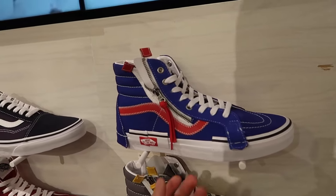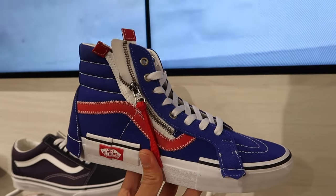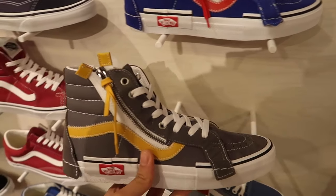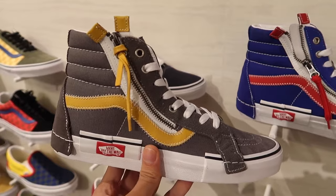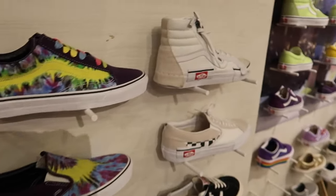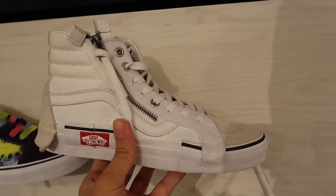They have new deconstructed Vans — this is a blue and red colorway they just dropped. Easy pass for me. They also did a gray and yellow one too. Vans is really trying to push hard on that whole deconstructed vibe, pushing out more colorways. They do have the white ones but it looks like they just have women's sizing left, and I can't find the black ones here at the store either. So that's it for the Vans store.